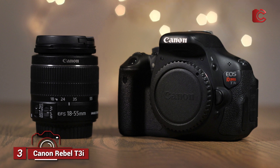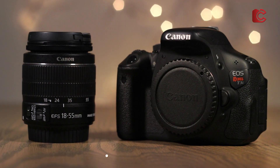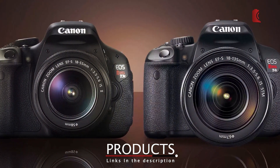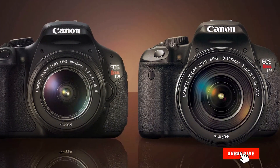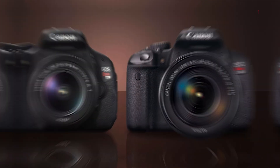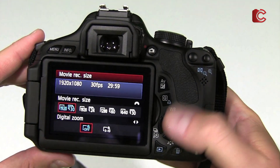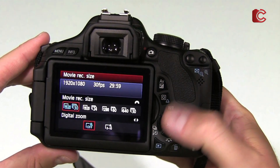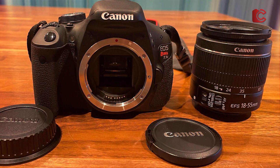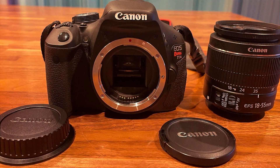Number 3: Canon Rebel T3i with 18-55mm lens. The Canon Rebel T3i is another excellent option for aspiring astrophotographers on a budget. Featuring an 18-megapixel sensor and an 18-55mm lens, the T3i delivers solid image quality at a very affordable price point. It has long been a favorite of entry-level photographers due to its user-friendly interface and wide range of available lenses. Its high ISO performance is particularly impressive for a camera in this price range, allowing for clear night shots with minimal noise.